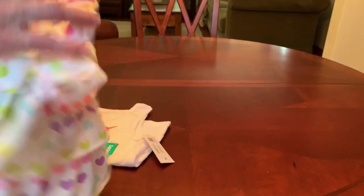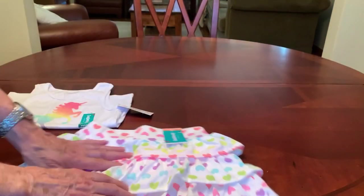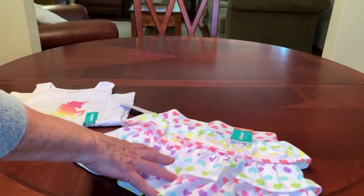Hey everyone, it's Trish. Welcome back to Bird Feed. Today I want to share with you a Walmart haul. Walmart has started clearancing their kids' summer Geranimals. I've already seen a lot of fall items on the floor and they're starting to clearance out some of the summer.